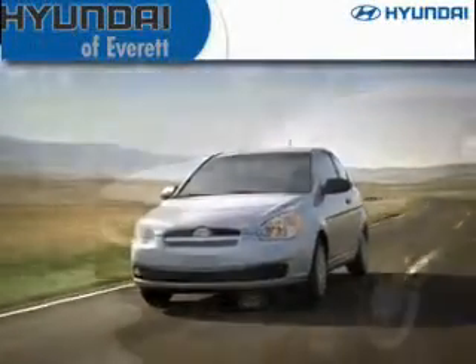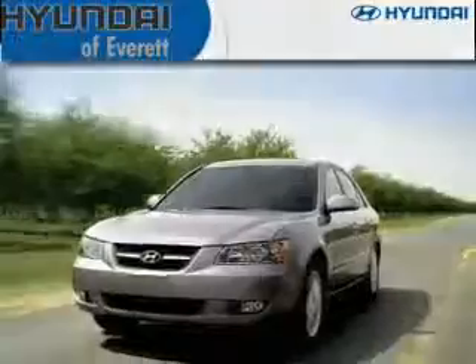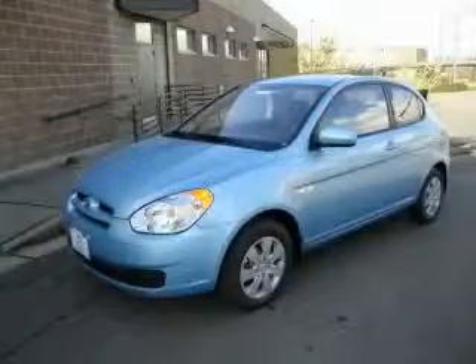Another fine vehicle offered by Hyundai of Everett. This is a brand new 2010 Hyundai Accent.